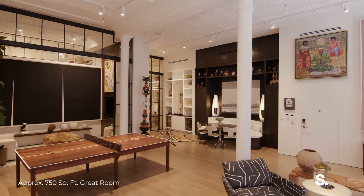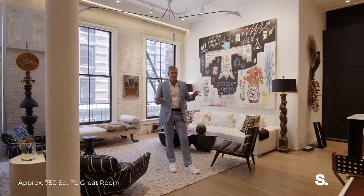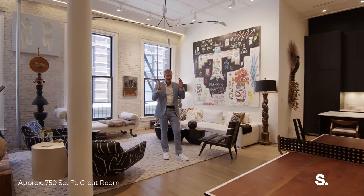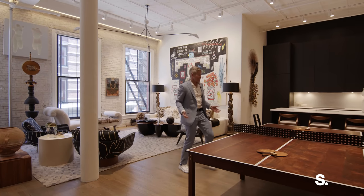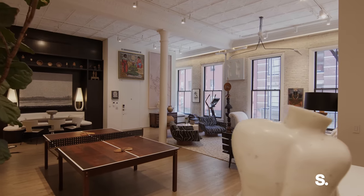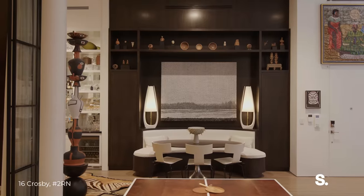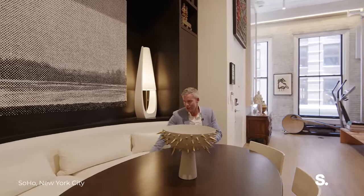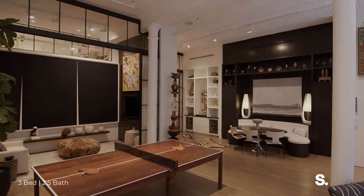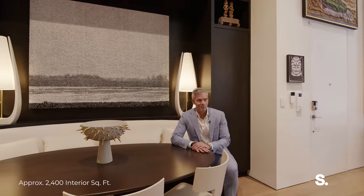Let's start in the living space. If I were to just Google 'SoHo loft,' this is what comes up in my mind. And even in my mind, I couldn't imagine something as beautiful as this that could also house a massive regulation ping pong table, or that would have this beautiful built-in banquette. How amazing is this? Even the cushions are so soft to the touch.